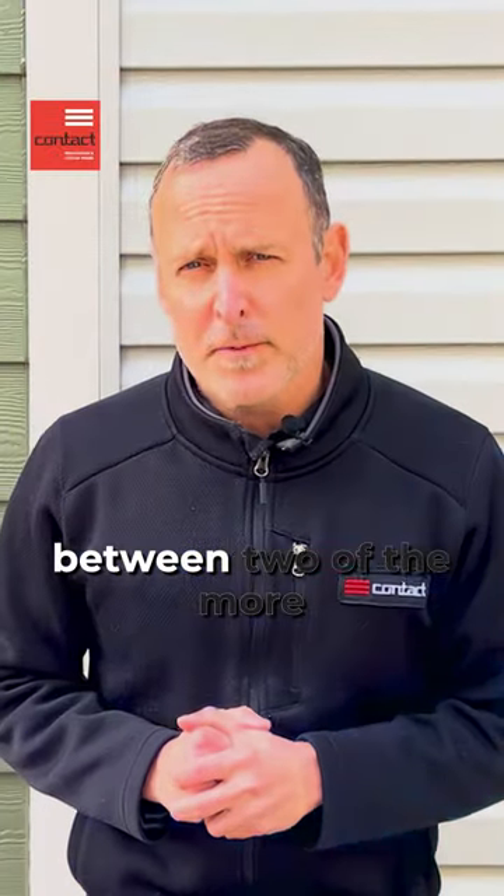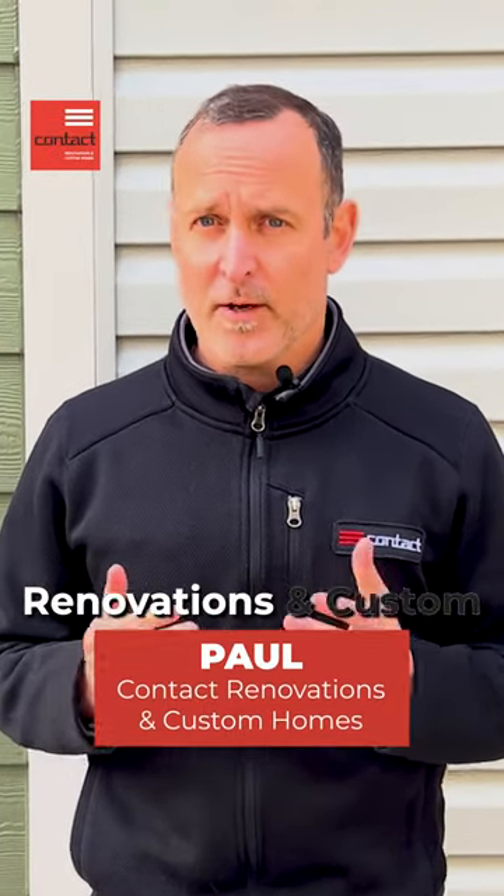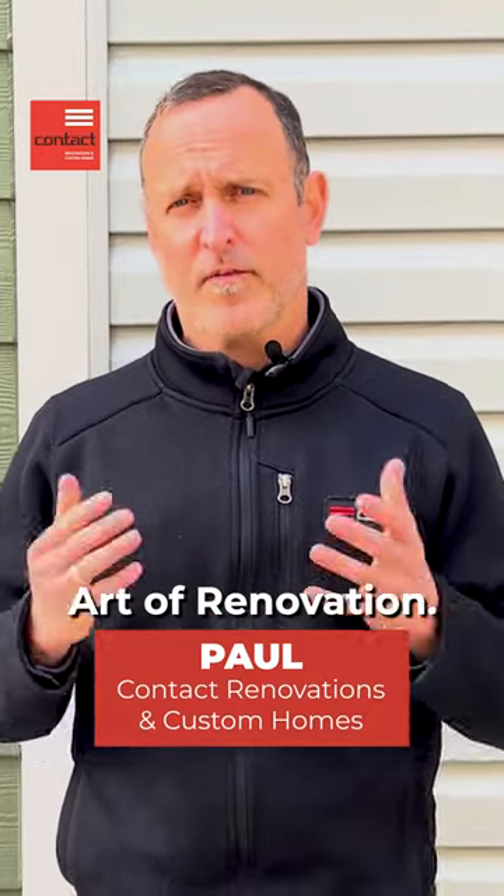Hey guys, today I want to show you the difference between two of the more popular siding products in our marketplace. I'm Paul from Contact Renovation and Custom Homes. Welcome to the Art of Renovation.